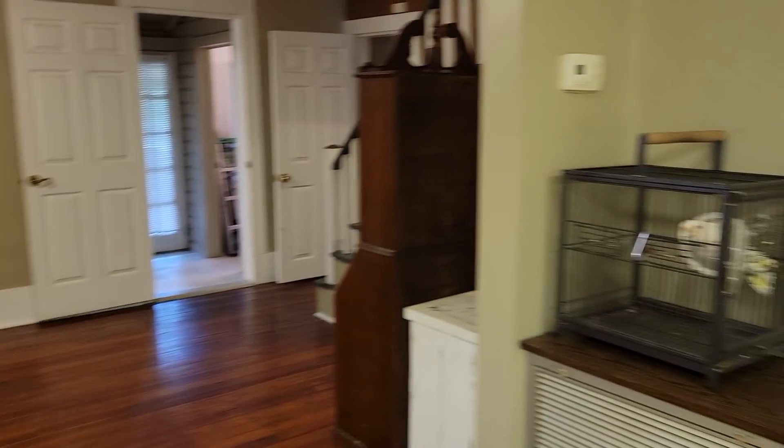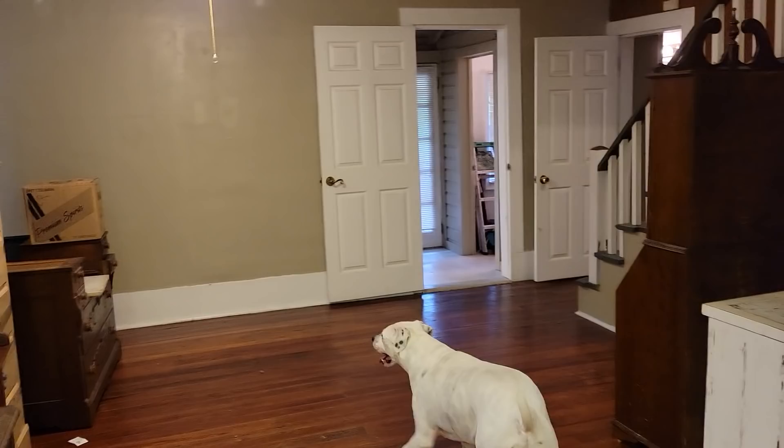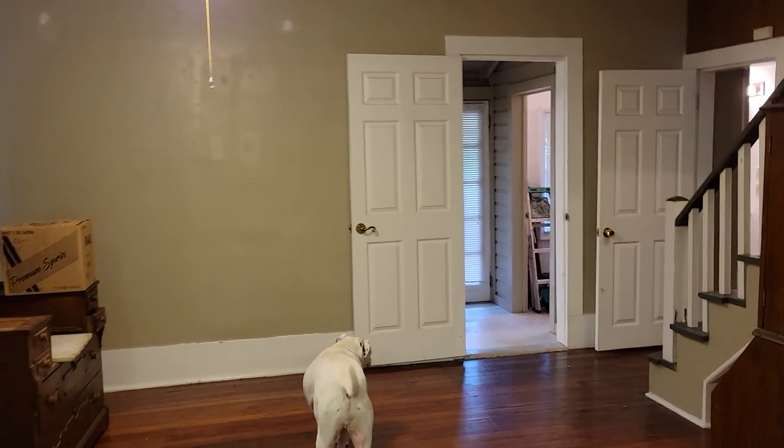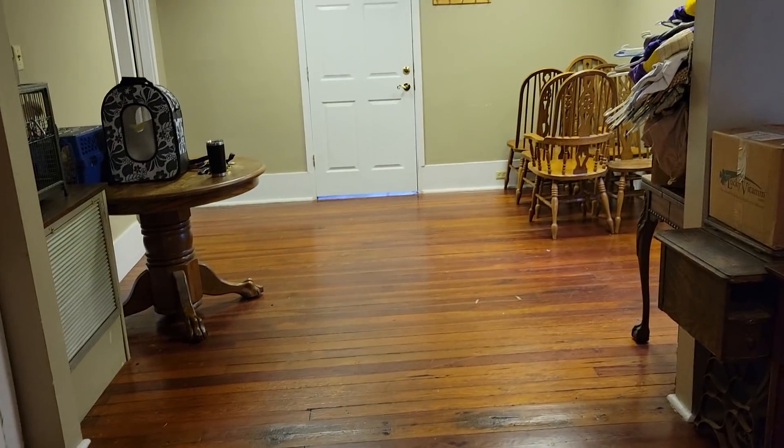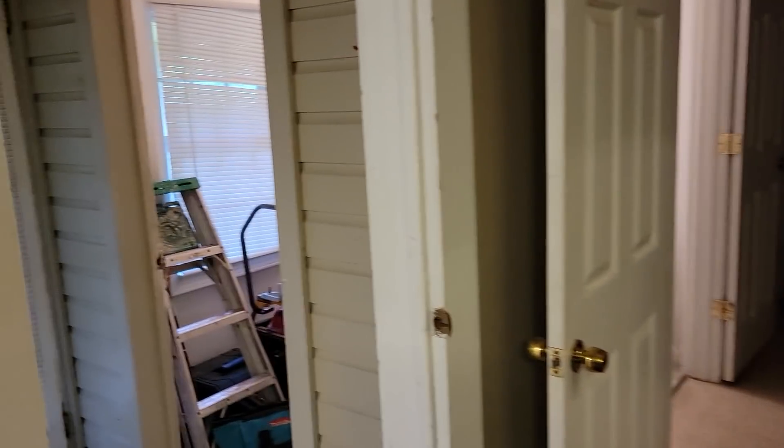This is Griffey's new house. We just moved in — well, we're in the process of moving in — and this is going to be our living room. As you can see, it's got really cool hardwood flooring. It's an old house, a very old house, but it's got a lot of character.